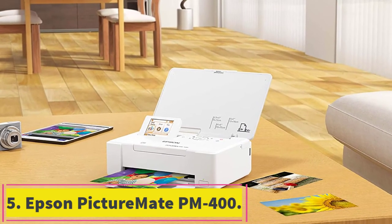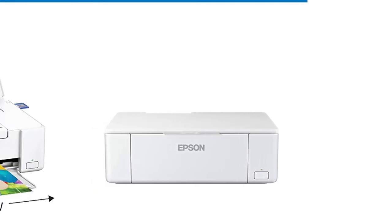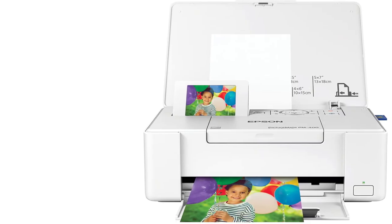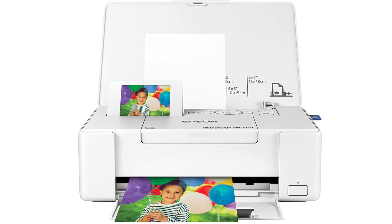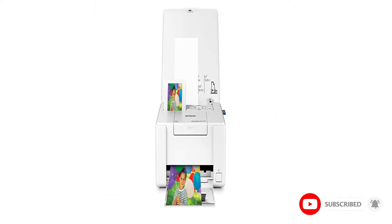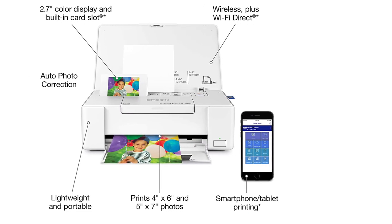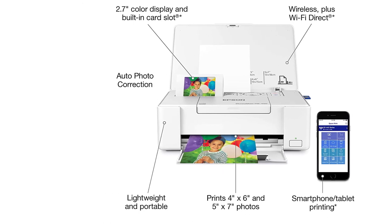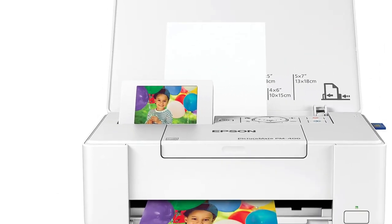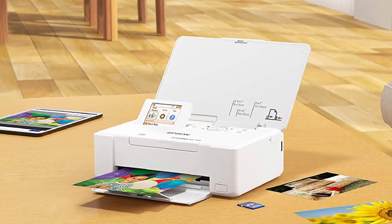At number 5: Epson Picture Mate PM-400. We have another excellent option from Epson. Epson is highly reliable with their printers, and these new photo printers are strongly catching up with the photo printing market. The Epson Picture Mate PM-400 is an excellent option if you need something to carry around. It comes in a compact, easily portable package. Furthermore, this printer can print borderless photos of high quality. Thanks to its ability to connect wirelessly, this printer will offer you high levels of convenience. Using this printer will ensure you receive a borderless picture of the highest quality.